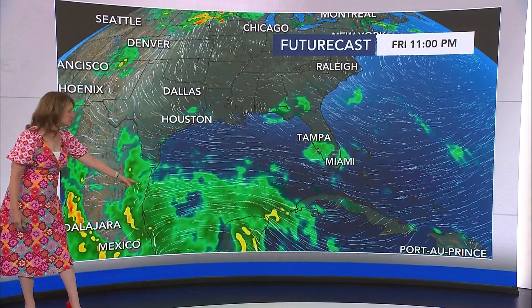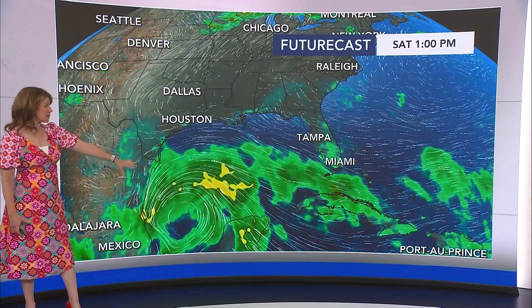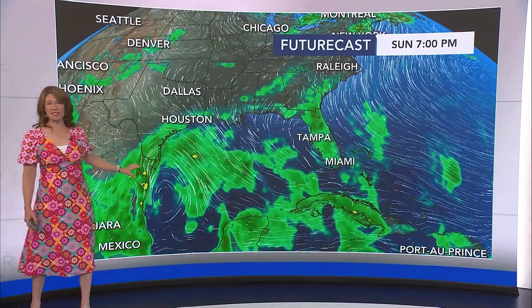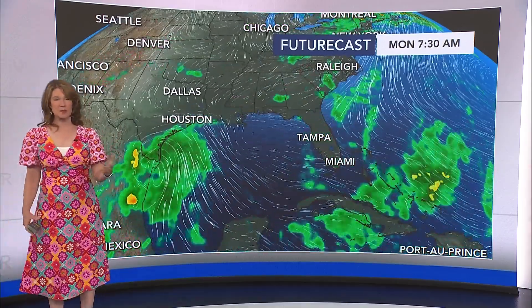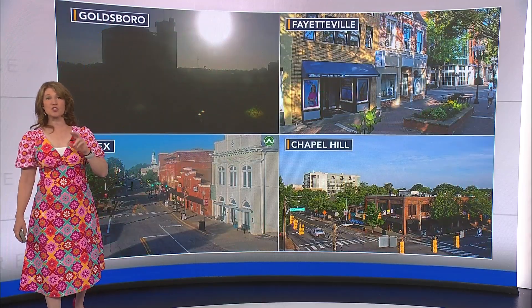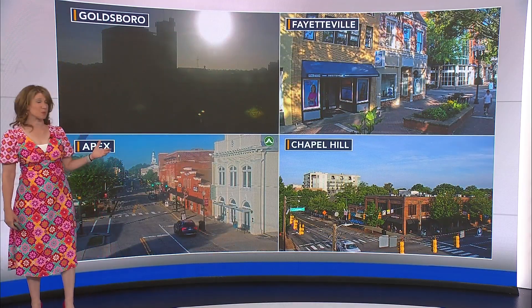We watch system number two in the Gulf of Mexico, or the Bay of Campeche, developing there by Saturday evening and again bringing some heavy rain to the coast of Texas and East Mexico. So things could get really rough for folks there, especially by early next week with two potential tropical systems bringing heavy rain.